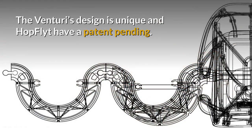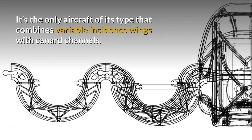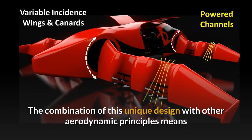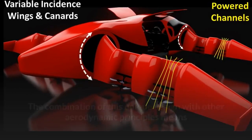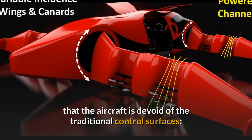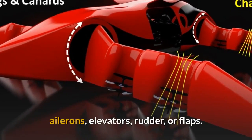The Venturi's design is unique and Hop Flight have a patent pending. It's the only aircraft of its type that combines variable incidence wings with canard channels. The combination of this unique design with other aerodynamic principles means that the aircraft is devoid of the traditional control surfaces — ailerons, elevators, rudders or flaps.